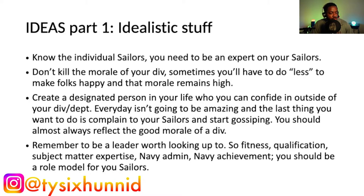The second thing I wrote down is: don't kill the morale of your division. Sometimes you'll have to do less to keep folks happy so that morale remains high. It's not going to be your role to fight every single battle for everything you believe in. Sometimes it's going to be necessary to take a step back — for example, if you want people to get a training done and make it a liberty item, but senior leadership isn't as concerned about it, you may have to take the L on that.